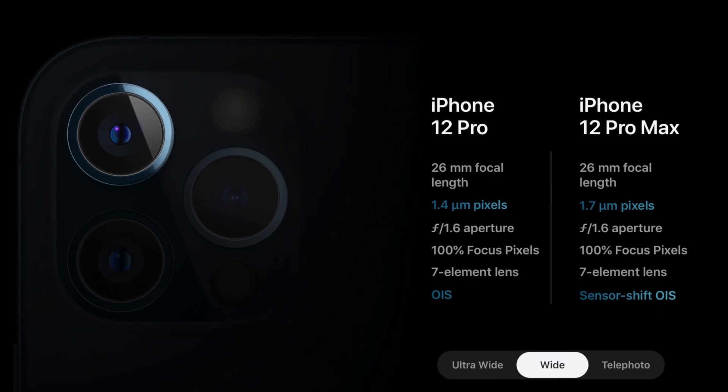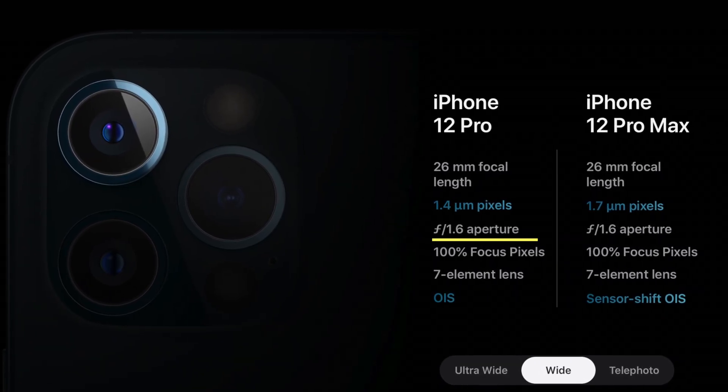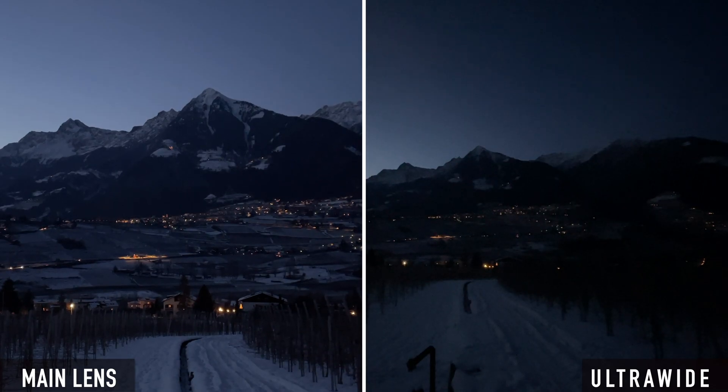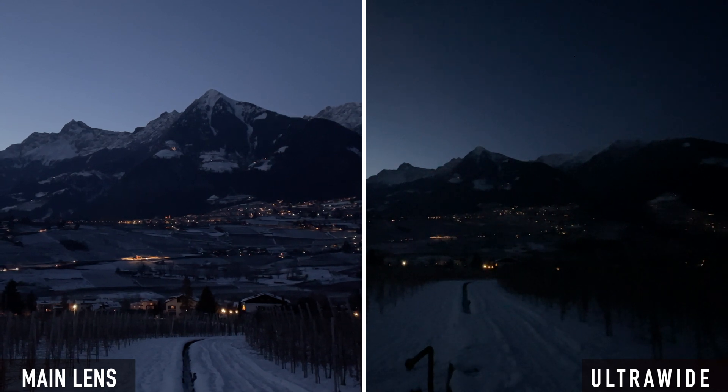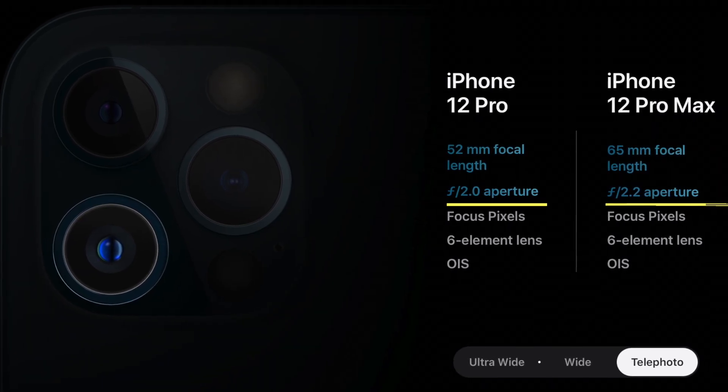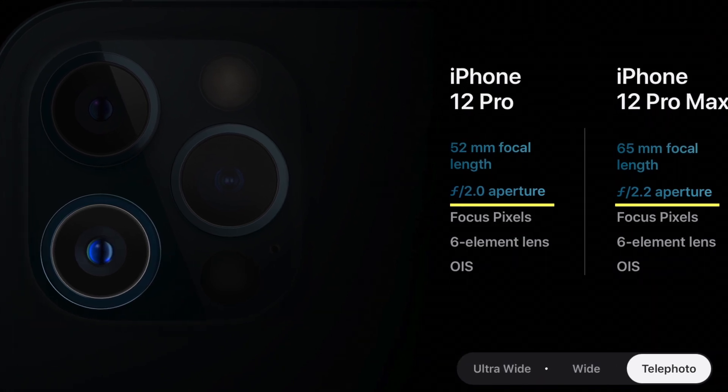On the iPhone 12, the wide-angle lens — that is the standard lens — has an aperture of 1.6. The ultra-wide-angle lens, on the other hand, only has an aperture of 2.4. This is actually a considerable difference. This difference causes the ultra-wide lens to deliver significantly worse results than the standard lens in low light on the iPhone 12. By the way, this difference applies to all models of the iPhone 12, including the Pro and the Pro Max. Interestingly, the telephoto lens of the Pro has an aperture of 2.0 and the telephoto lens of the Pro Max only has an aperture of 2.2, which is a worse value. On the other hand, the telephoto lens of the Pro Max has much more range.